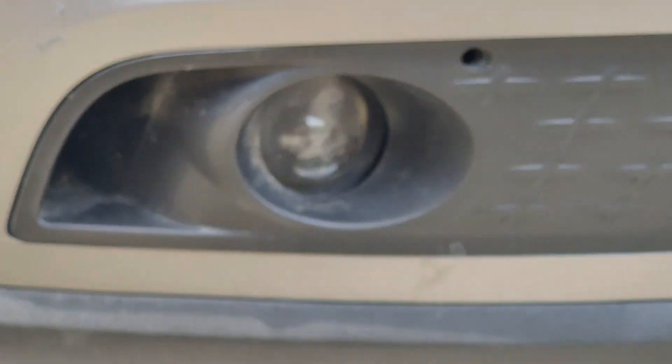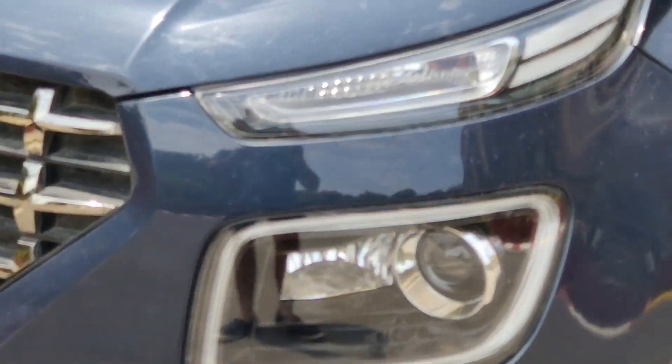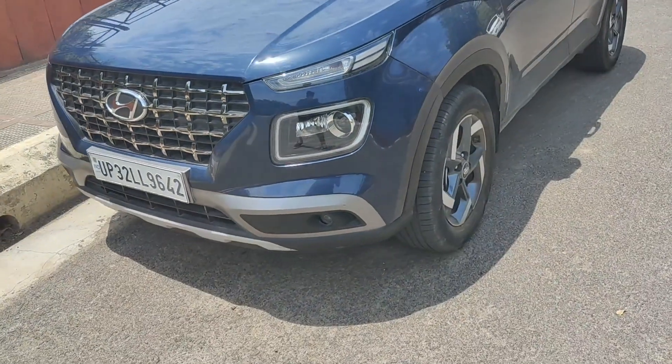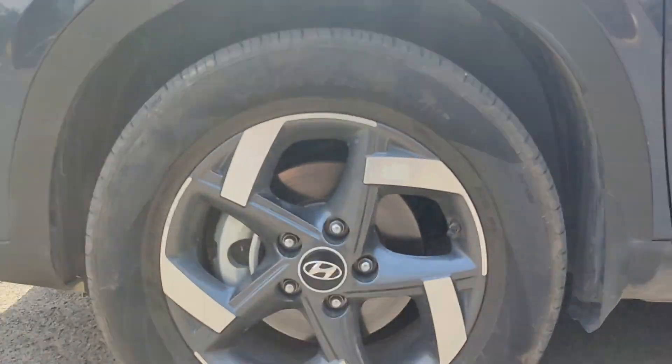There is a fog lamp with a halogen projector. The car looks like a proper SUV from the front.